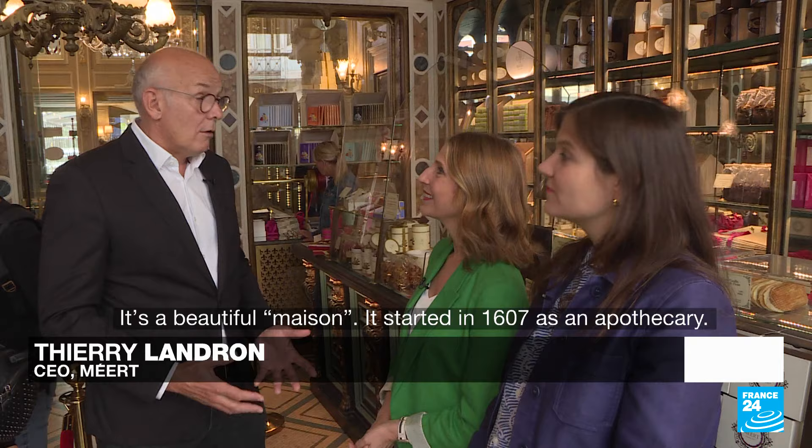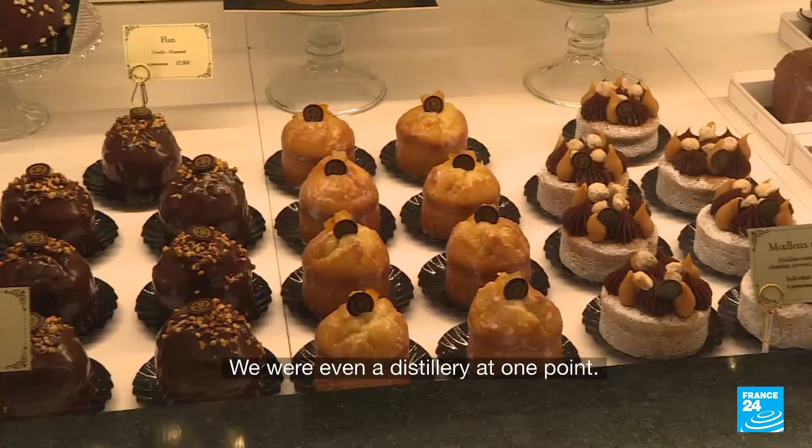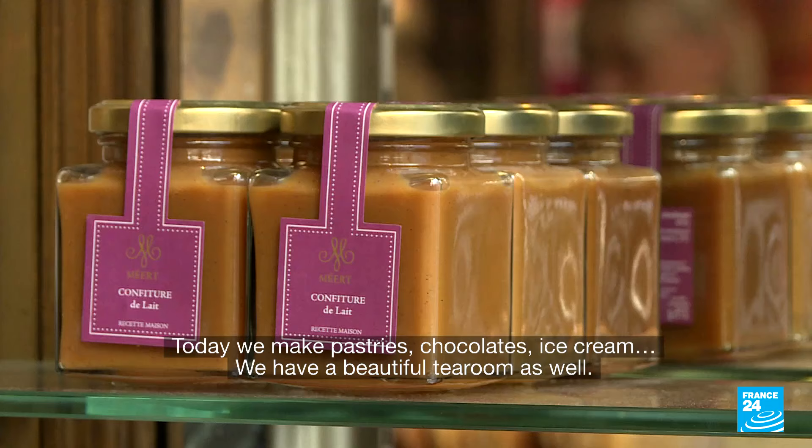C'était évidemment une très, très belle maison. Elle est née ici en 1607. Alors, on était plutôt apothicaires. Après, les choses ont évidemment progressé — on a fait beaucoup de métiers, on a même été distillateurs. Et puis aujourd'hui, on est surtout pâtissiers, chocolatiers, glaciers. On a un vrai grand salon de thé.